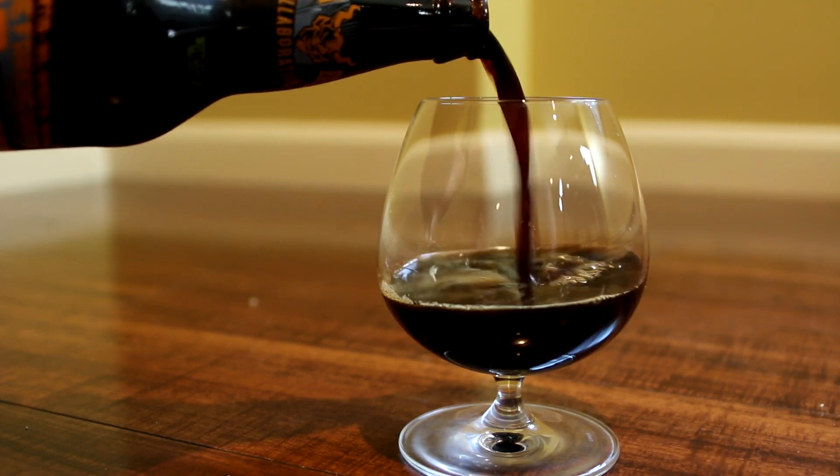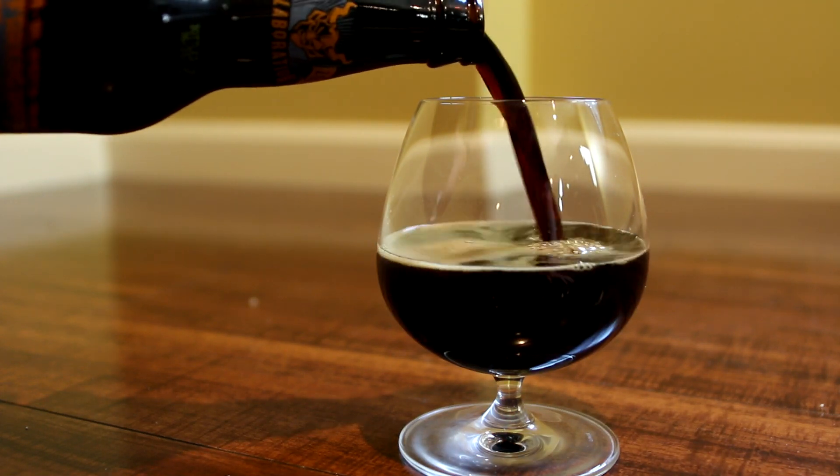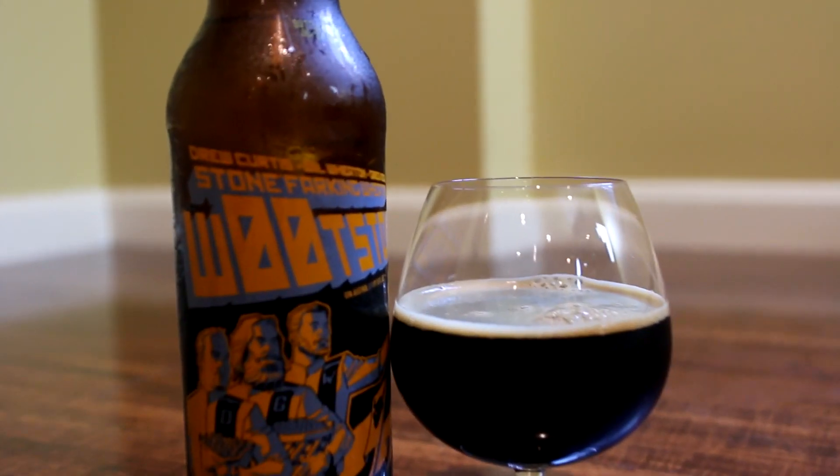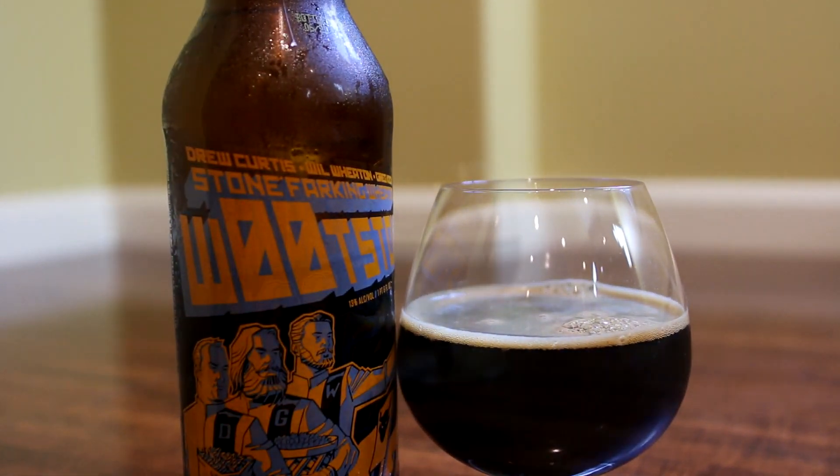This beer is basically a collaboration between Greg Cook, Drew Fark, and Will Wheaton. They've done this three times. Last year, Greg wasn't part of it — they did it with Aisha Taylor, the comedian.